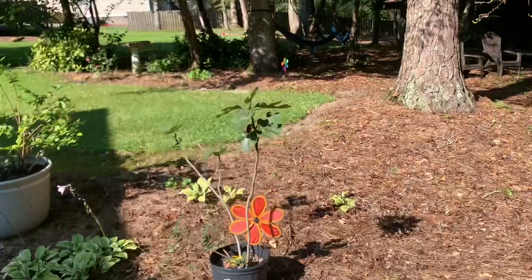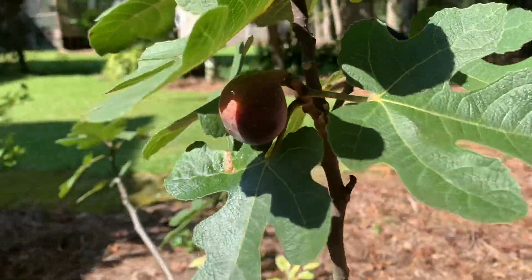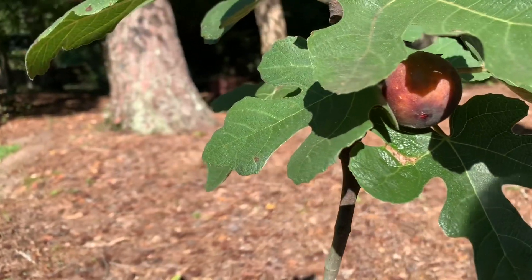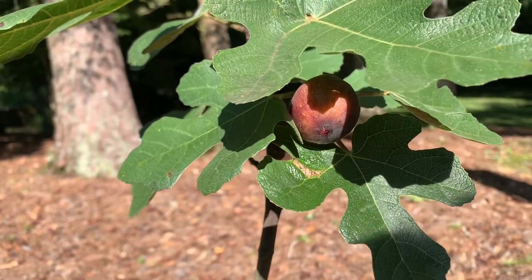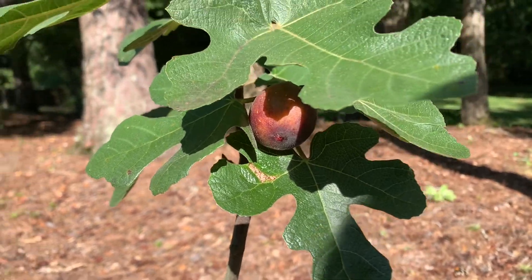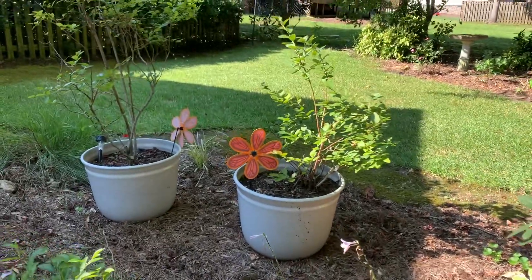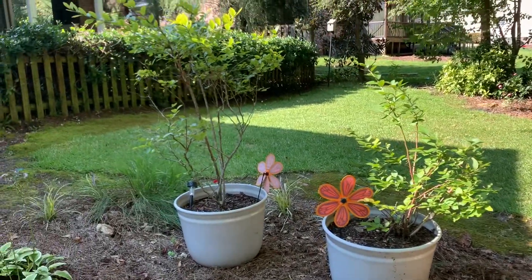Not too much to update on back here, but I did notice there's another fig on our fig tree. I ate the one I saw from last week — it was so sweet and so delicious, really really good. I'm really excited to have a fig tree.